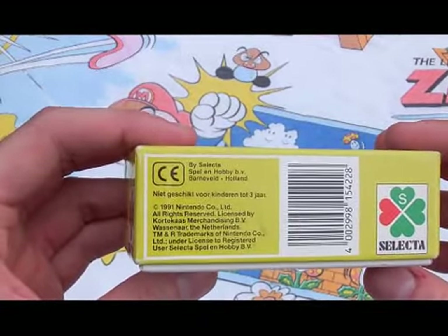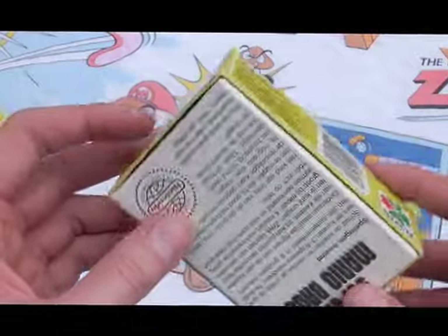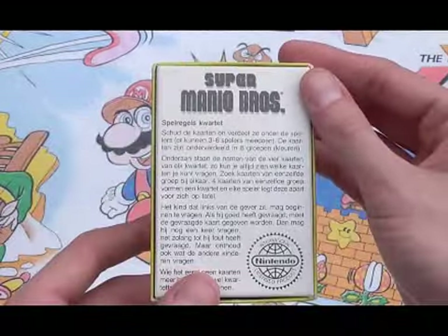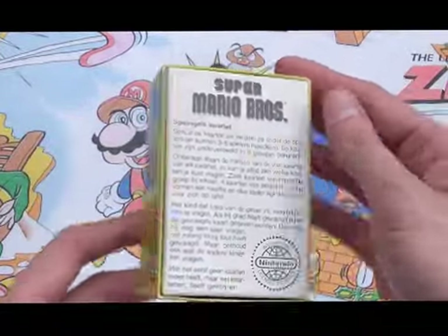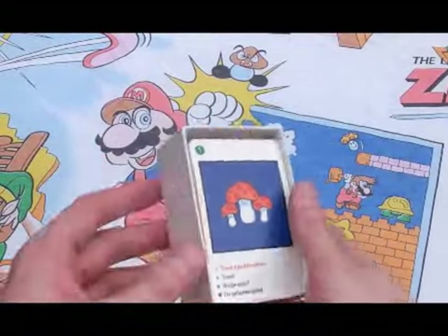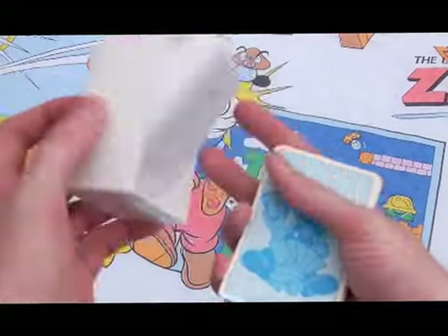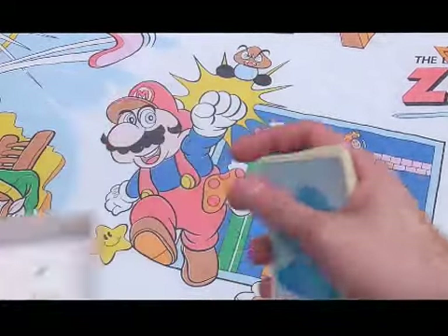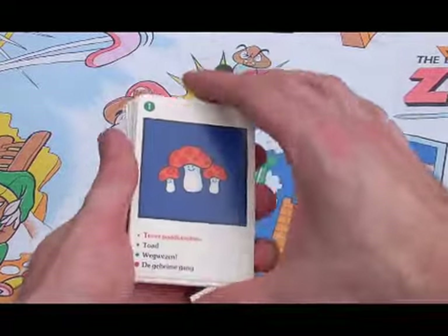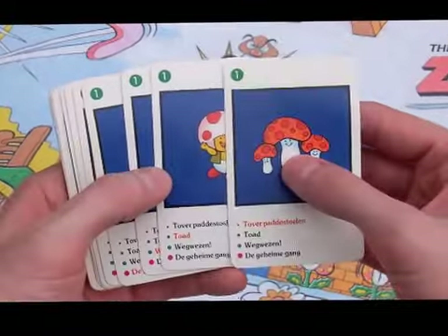Licensed by Nintendo in the Netherlands. The gist from the images on eBay was that there are various sets of four cards that you would collect to get points. There are no instructions, so hopefully we'll figure this one out. As you can see, we've got Toadstools and Toad.